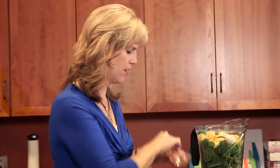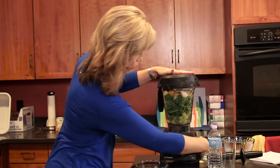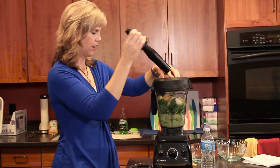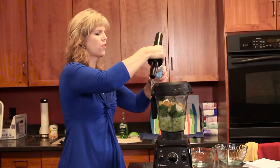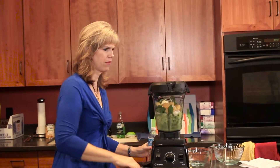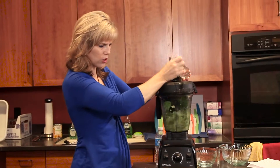Okay, so we've got our ingredients in there. We're going to get our blender all set up and turn it on. And if you need to, you can always put a little bit of water in here as well to help get everything moving a little bit better. You can even mix it up a little if you need to. But doesn't that look amazing?